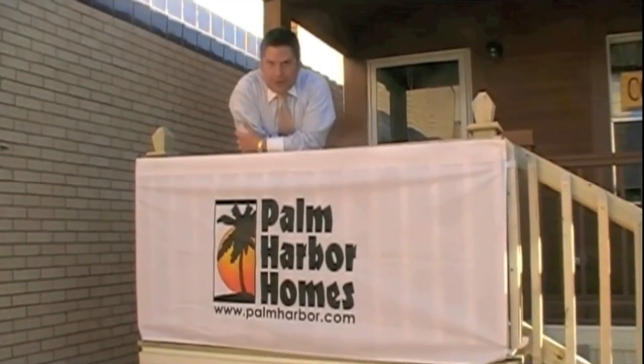Howdy folks, we're here at Palm Harbor Homes at the Fort Worth Stock Show and Rodeo 2013. I want to show you our Cabana 4, a really neat home that we're going to take a look at today. Maury, my cameraman, is going to help me out. So Maury, why don't we go and take a look inside.